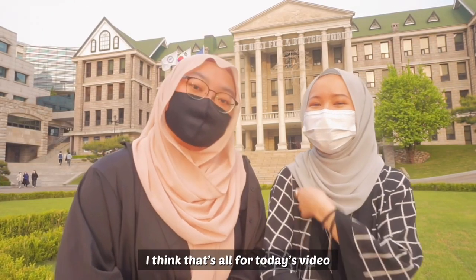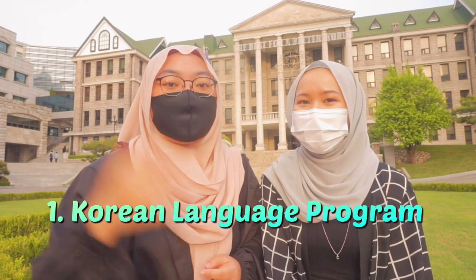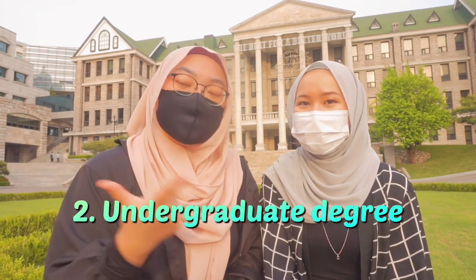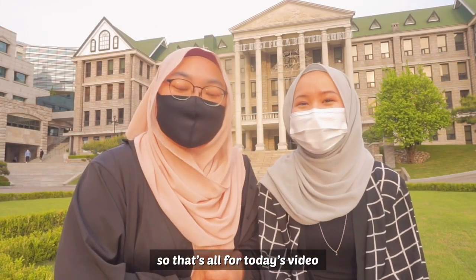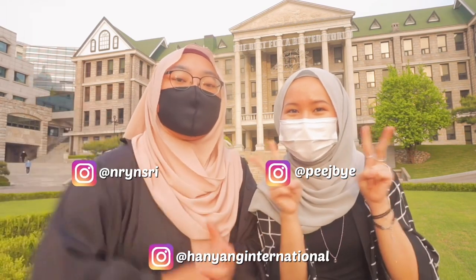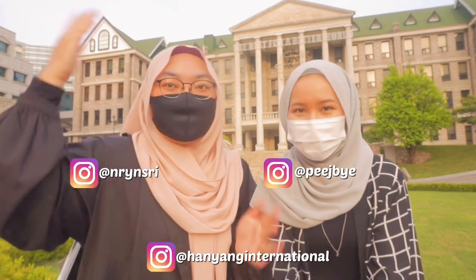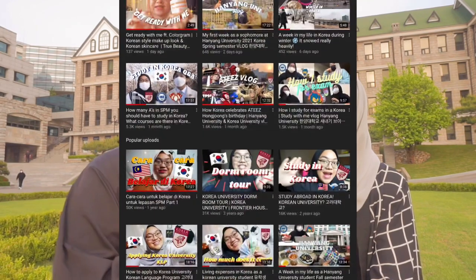That's all for today's video. We talked about four ways of studying in Korea: the Korean language program, the undergraduate degree, the exchange student program, and the main focus today — HISS. Thank you for watching! Don't forget to subscribe and like this video, and follow my Instagram where I'll post more about HISS and study-in-Korea vlogs. Also check out my other videos about the Korean language program.